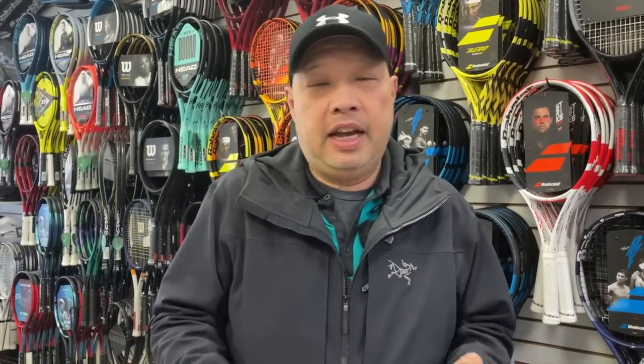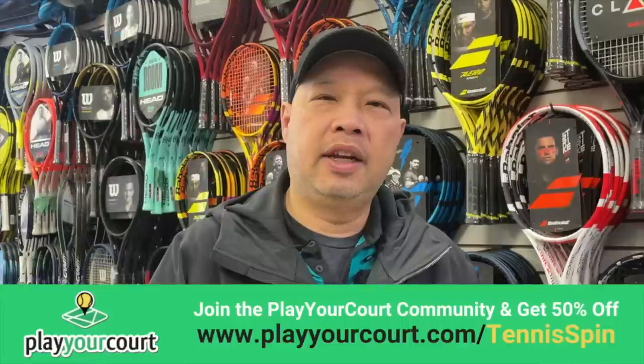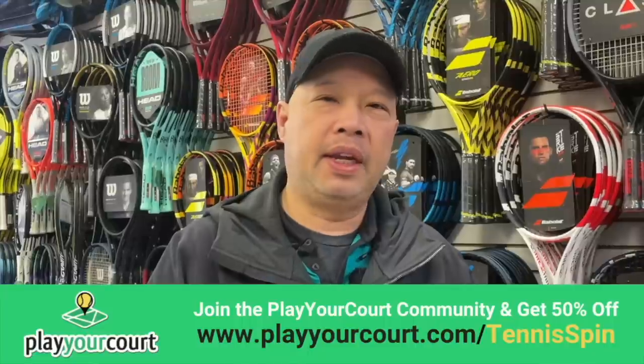Are you looking for a coach or a pro? It's been super difficult finding somebody out there to teach you. The number one reason why people give up the game is because they can't find anybody to play with — and now you can't find anybody to teach you either. Well, this is where Play Your Court is going to give you a hand. They have professionals, hitting partners, and they even help you set up a game. Go to playyourcourt.com/tennisspin and get your own personal discount from me. Link is below. Stay in the game, guys!